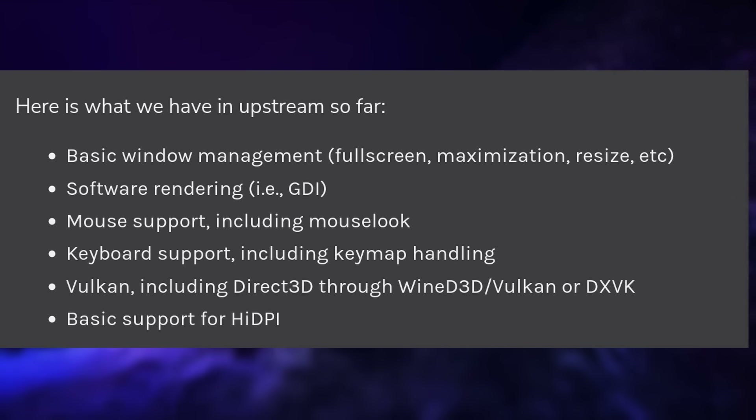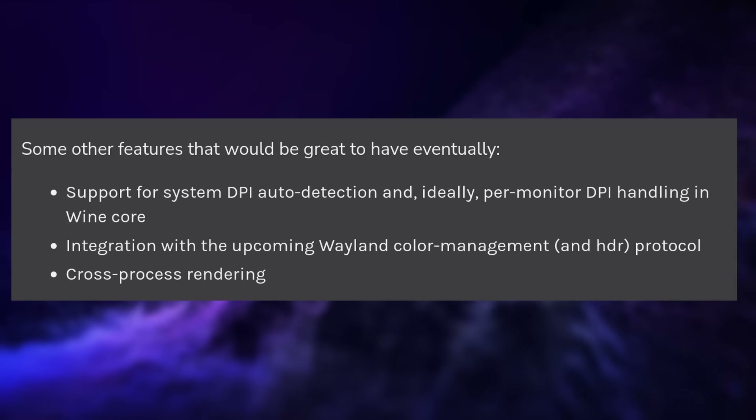Collabora has a blog post listing everything they accomplished in 2023 and what they want to work on in 2024, and the work they've already done is pretty big. They have basic window management, software rendering, mouse support and mouse lock for FPS, keyboard support including handling of specific key mappings and keyboard layouts, support for Vulkan through Wine's implementation or DXVK, and basic support for high DPI. Things they'd like to add in the future include support for the upcoming HDR protocol for Wayland, auto DPI detection to handle high DPI displays correctly, and per-monitor handling of scaling in Wine directly.